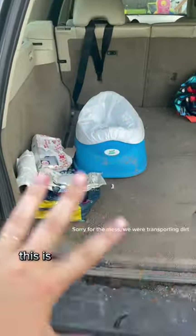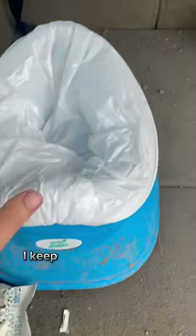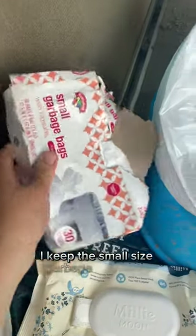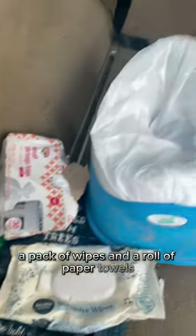Potty training hack on the go. This is my back of the car setup. I keep a mini potty in my car with a garbage bag on it. I keep the small size garbage bags here, a pack of wipes, and a roll of paper towels.